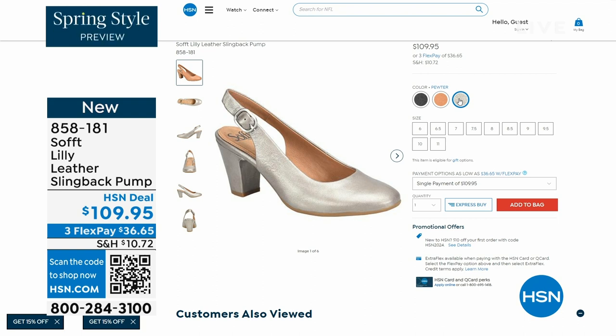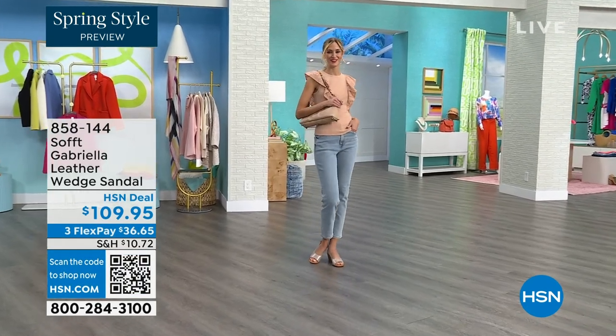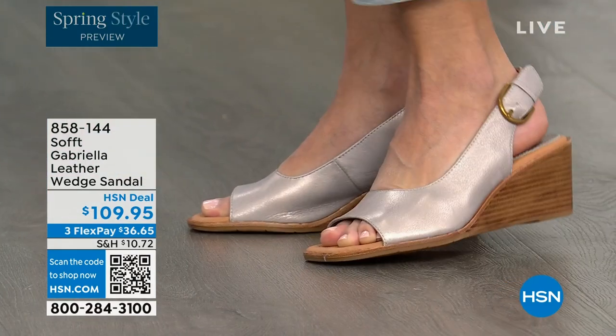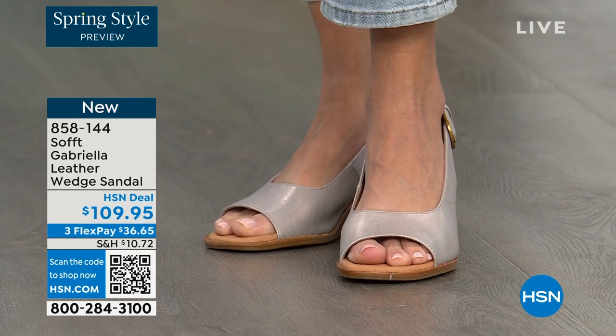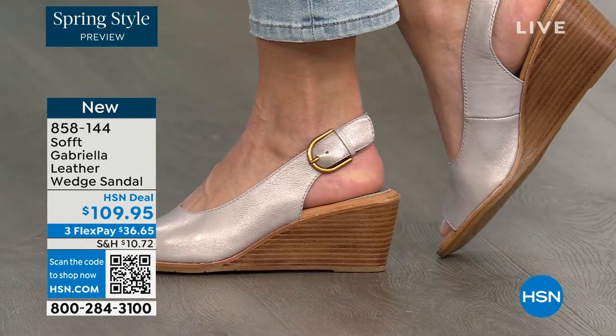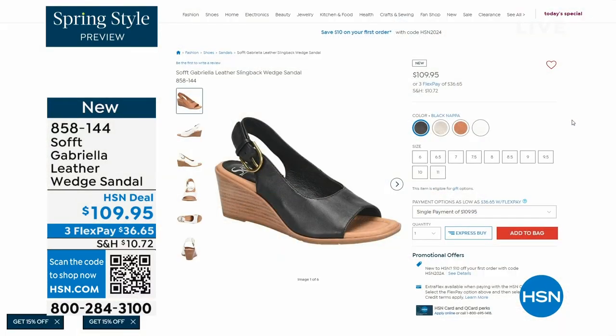We also have the Gabriela leather wedge sandal coming up. This is brand new — a launch for us here at HSN. Maybe you liked the other one but you like your toes out. A wedge you can never go wrong with. You're seeing them in the champagne color. They also come in white, black, and a luggage which is a beautiful tan.